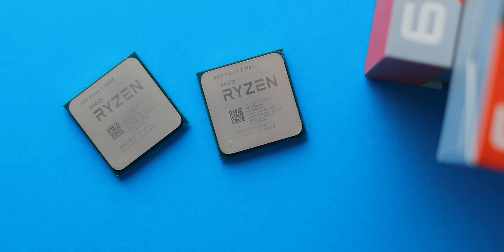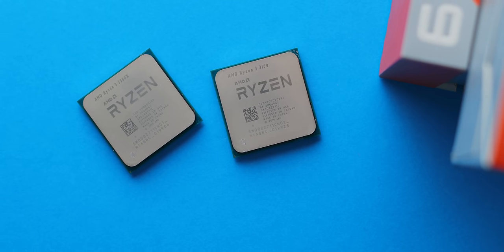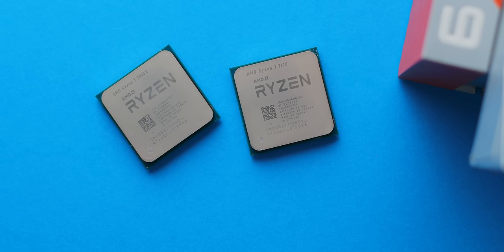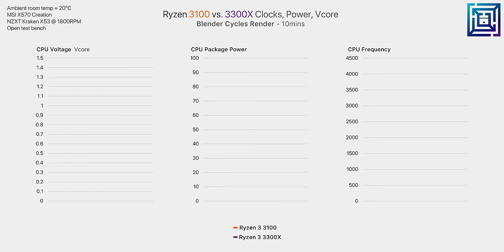Even when clock speeds are equal, there's still a performance difference between the two and a thermal difference as well. But before we dive into that, let's take a look at how these two CPUs perform out of the box.